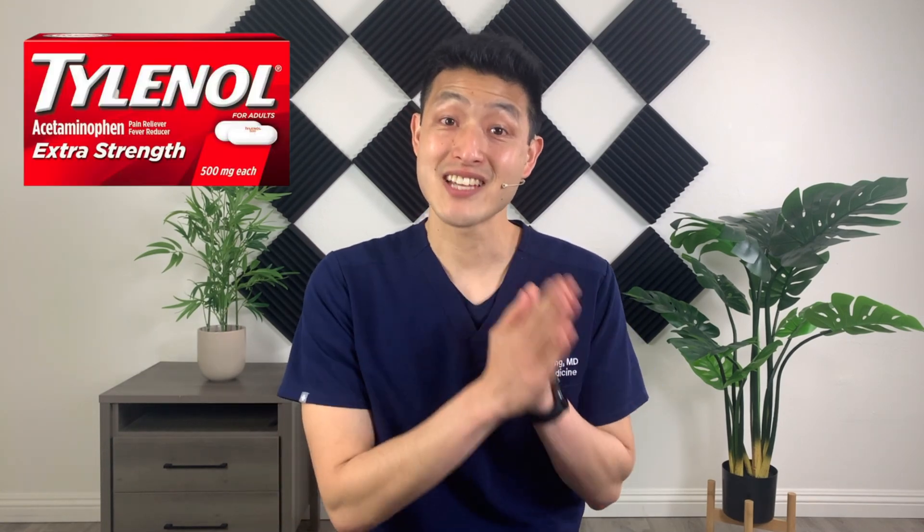Hey everyone, Dr. Jeff Pang here. Tylenol or Advil both work great for controlling mild pain, but what if your pain is more severe? Is it safe to take these two common over-the-counter medications together?